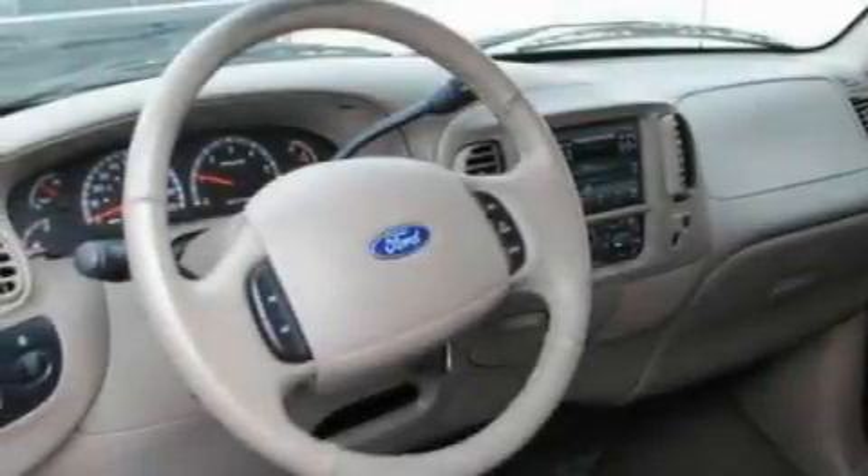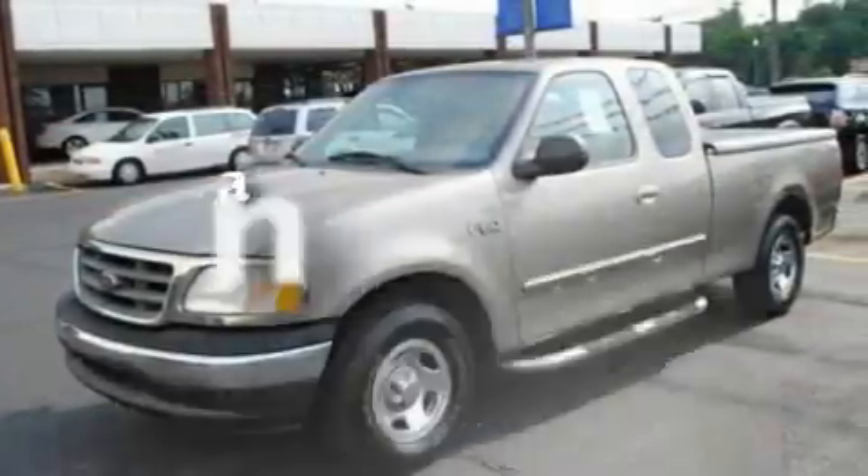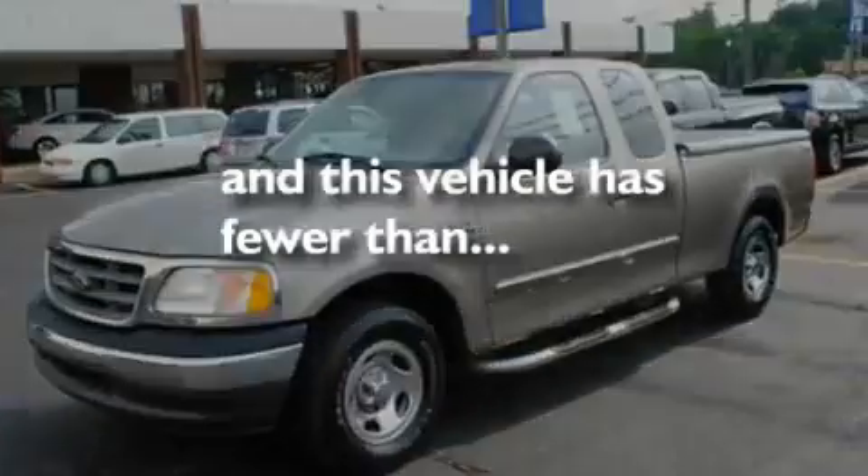A chrome grille, 12-volt power outlets, an anti-lock braking system, chrome bumpers, and this vehicle has less than 72,000 miles.